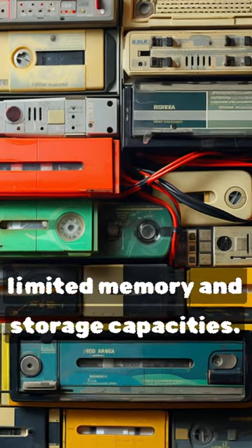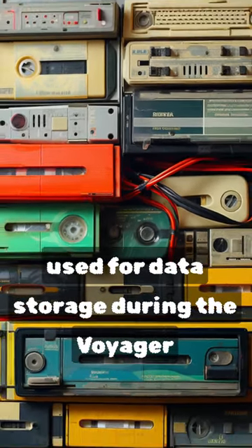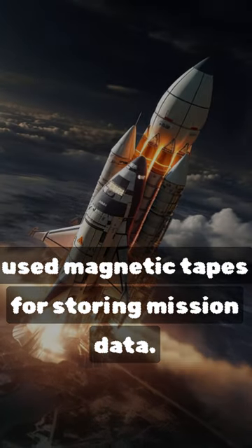Early computers had extremely limited memory and storage capacities. Magnetic tapes and punch cards were commonly used for data storage. During the Voyager missions in the late 1970s, early computers used magnetic tapes for storing mission data.